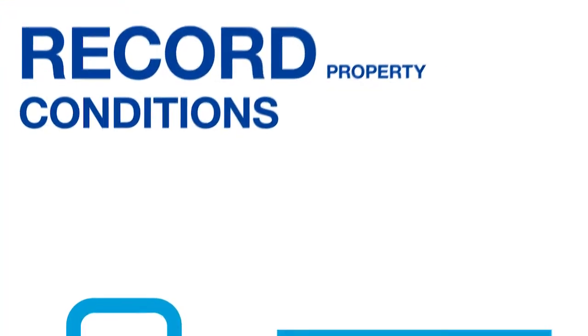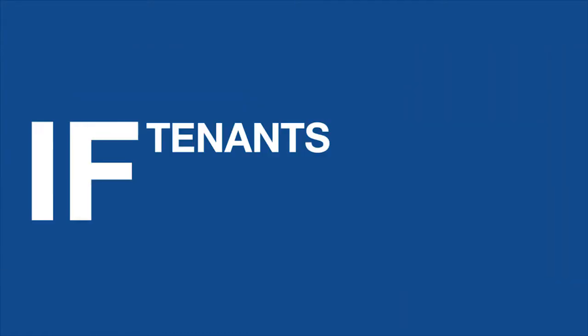Record property condition with tenants on the move-in form. Ensure security deposits will be returned if tenants take care of the property.